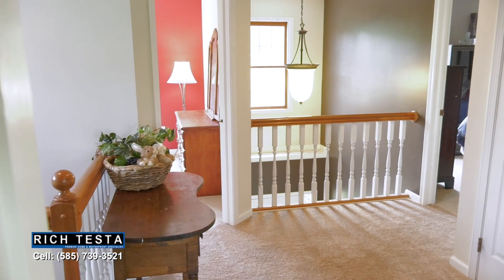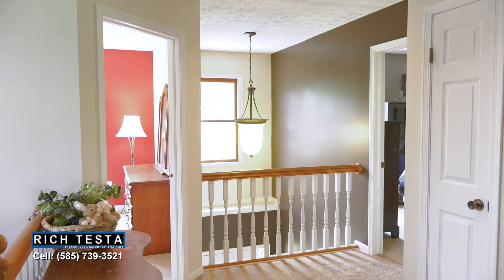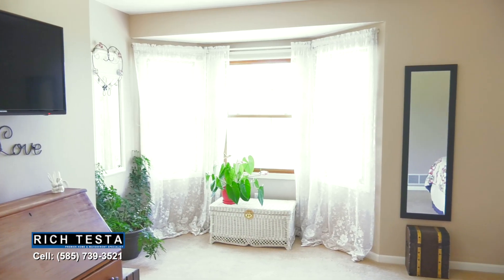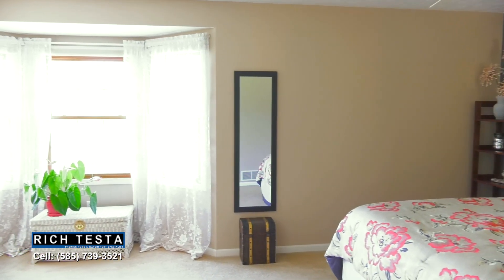The upstairs features three spacious bedrooms and two bathrooms, including this fantastic master suite with a walk-in closet, a spa bathroom, and a bed bay window with nature views.